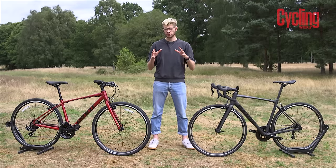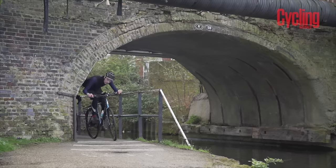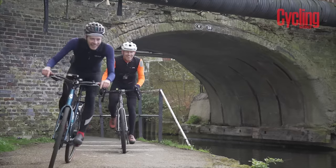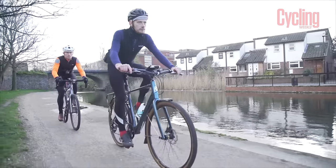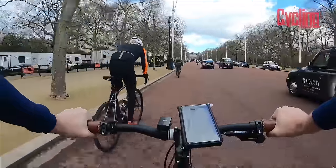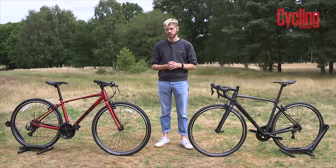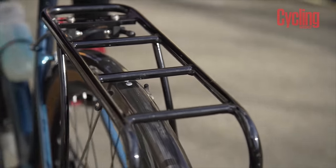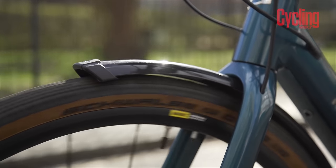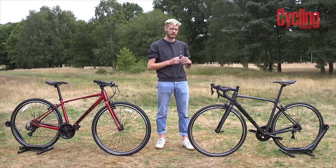Knowing what you actually want to do on the bike will make it much easier to choose between these two types. For example, if you want to take in light off-road sections, going for a hybrid bike which can typically accommodate wider tires would be a better choice. Another key difference is the ability to carry luggage — hybrid bikes come with a variety of mounts letting you fit pannier racks and mudguards. However, the more expensive a road bike gets, the less likely it is to have these attachment points.